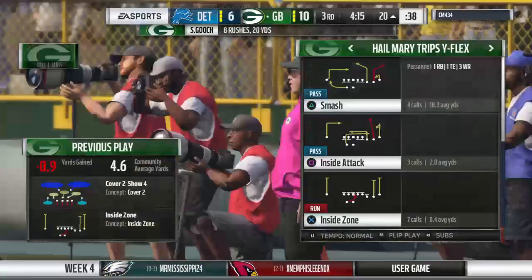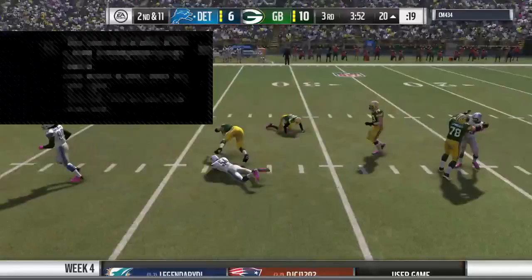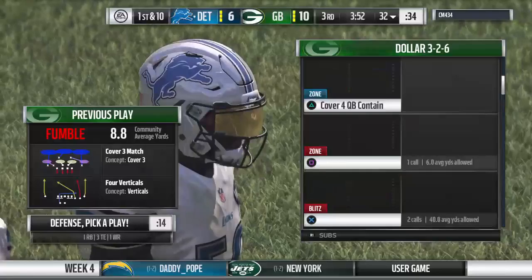A loss of a yard and it'll be second down. Sometimes play calls boil down to philosophy. Morris fighting — he lost the football, and the Lions have recovered.